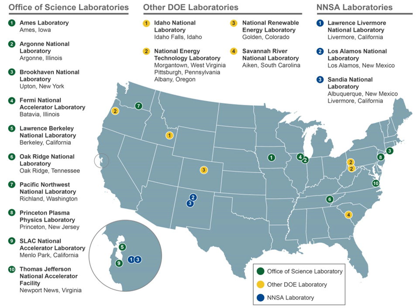The United States Department of Energy National Laboratories and Technology Centers are a system of facilities and laboratories overseen by the United States Department of Energy for the purpose of advancing science and technology to fulfill the DOE mission. Sixteen of the seventeen DOE National Laboratories are federally funded research and development centers administered, managed, operated and staffed by private sector organizations under management and operating contract with DOE.